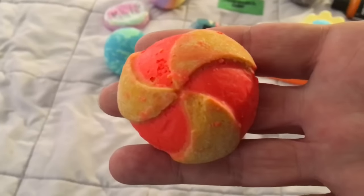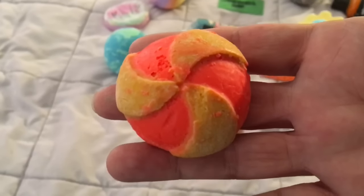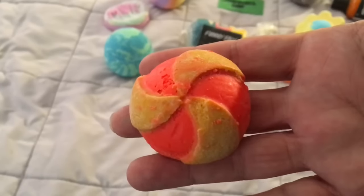Here's another bath oil or bath melt called Magnificent — it's very citrusy. I'll be doing a demo video of that as well.